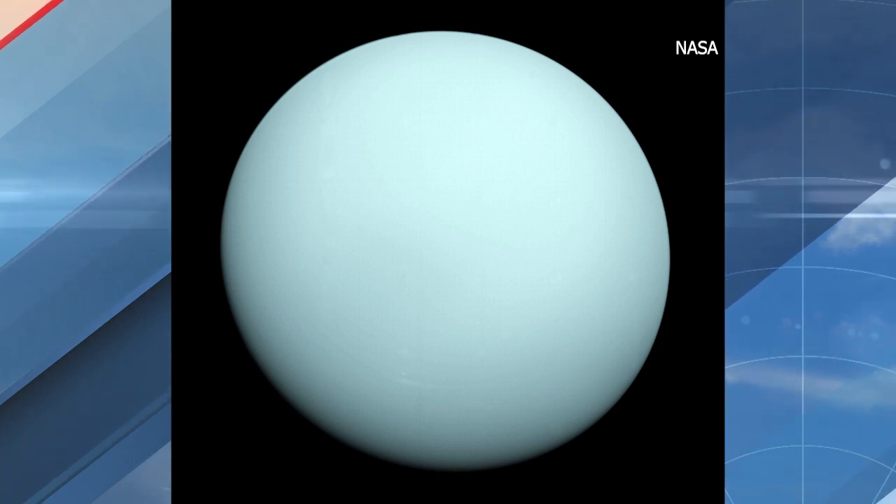And now we've got four fabulous ocean worlds, we call them, to really take a good look at and study. Does that mean sending a probe to go check and make sure that there really is water there? Well, once we get a spacecraft in orbit around Uranus, we'll be able to tell a lot from it.